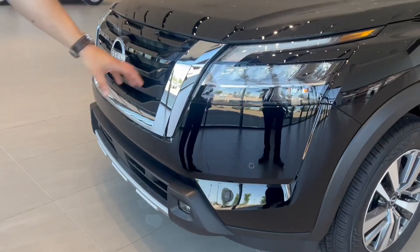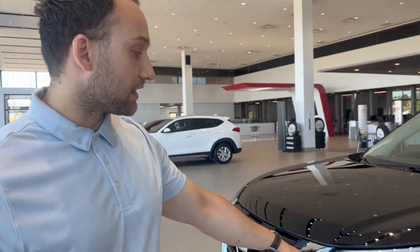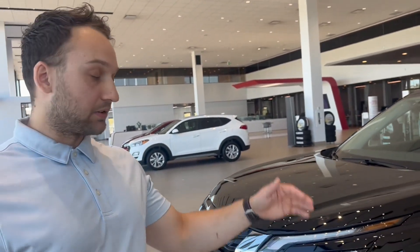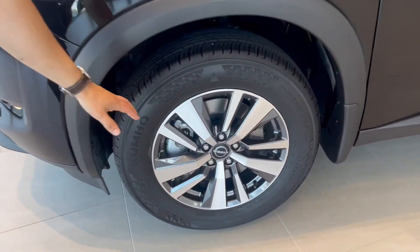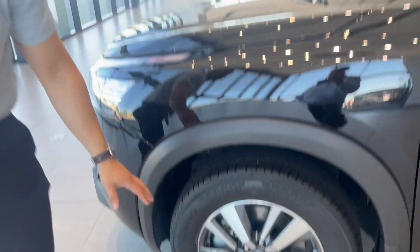Over here we have LED fog lights and auto-adjusting LED headlights. These are great — if a car's passing by late night it will automatically dim, then go back up to full brightness. Here we got standard 18 inch alloy rims that come on this trim only.